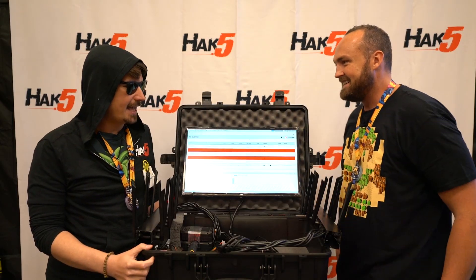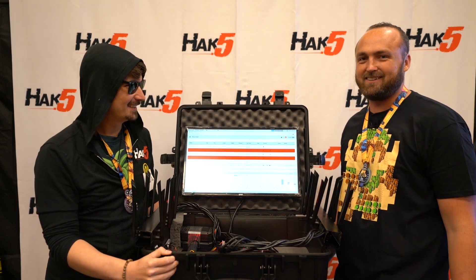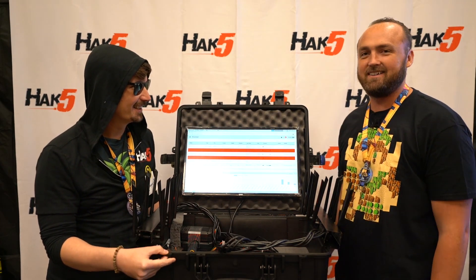I ended up doing a talk at DEF CON this year - that kind of took some of my time. The talk was called 'I Know What You Did Last Summer - Three Years of Wireless Monitoring at DEF CON.'